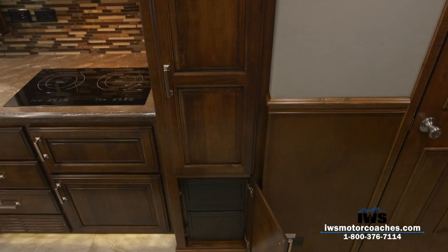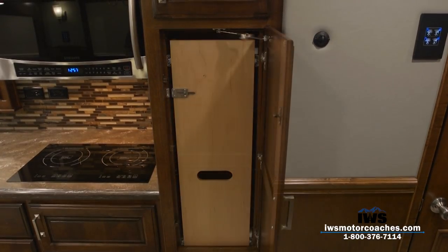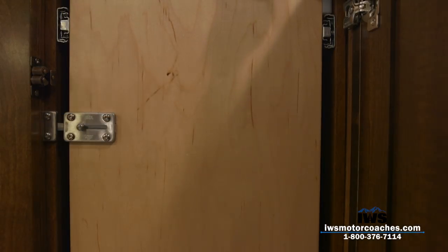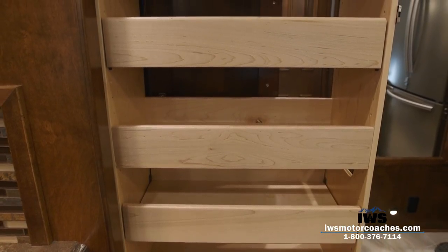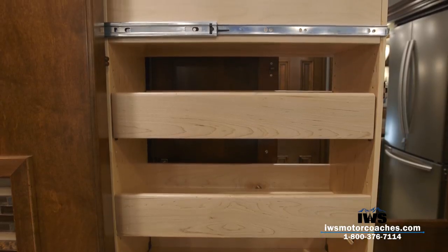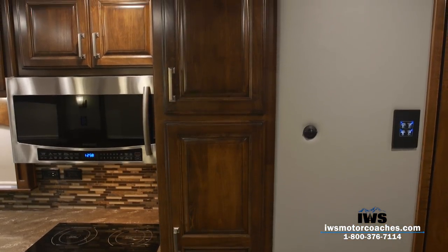Moving over to the pantry cabinetry — Renegade has done a great job utilizing space here. One thing they've done is mount the electrical panels inside the coach, so if a circuit breaker or fuse goes out, you don't have to crawl underneath; you just open that cabinet drawer. New for 2018 on the Renegade XL, Renegade started installing a nice slide-out pantry with a secondary latch so it won't come swinging out when you turn a corner.